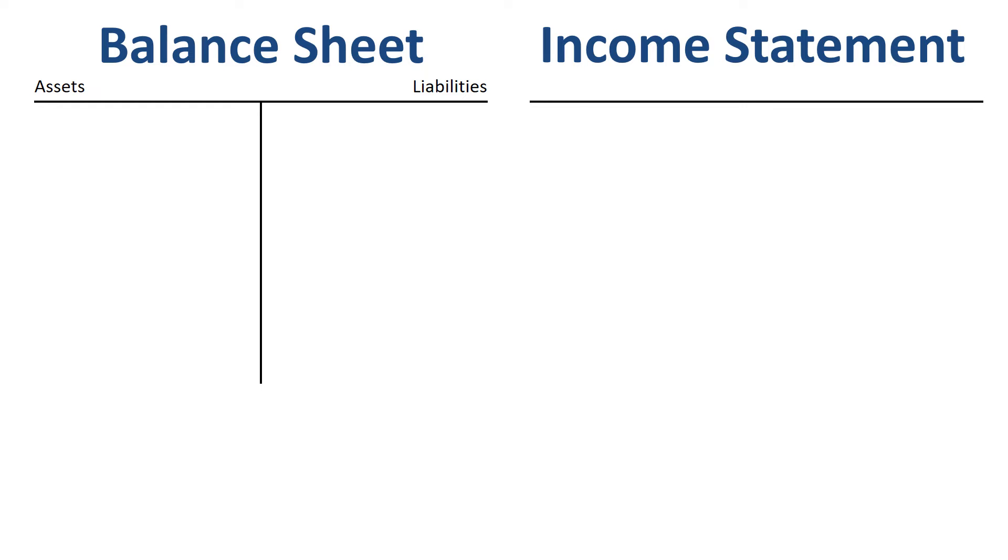We will make some simple journal entries to show the relationship between balance sheet and income statement. If we start a company, we need to raise capital. The certificates of ownership that we give to shareholders are called equity, and they send us cash. Our company now owns a cash balance on the left, and owes equity to the shareholders.